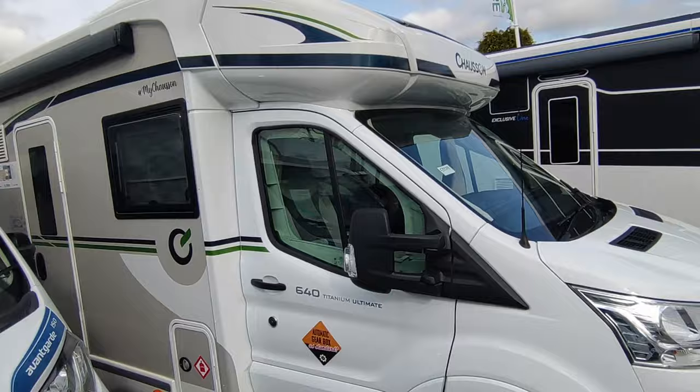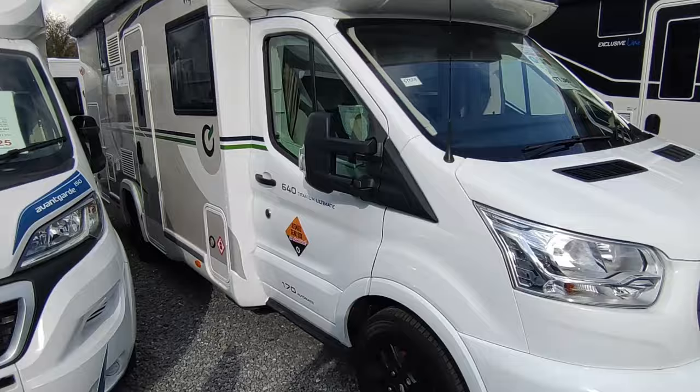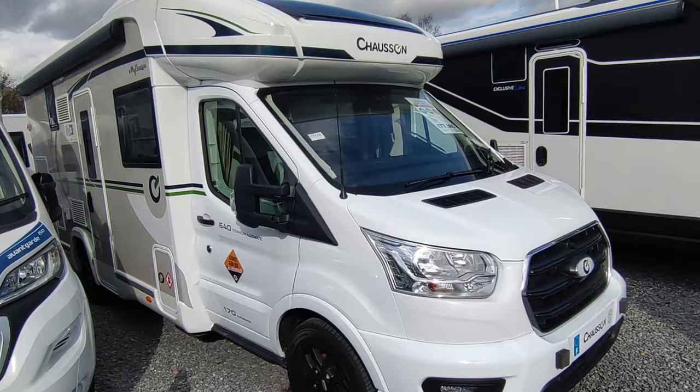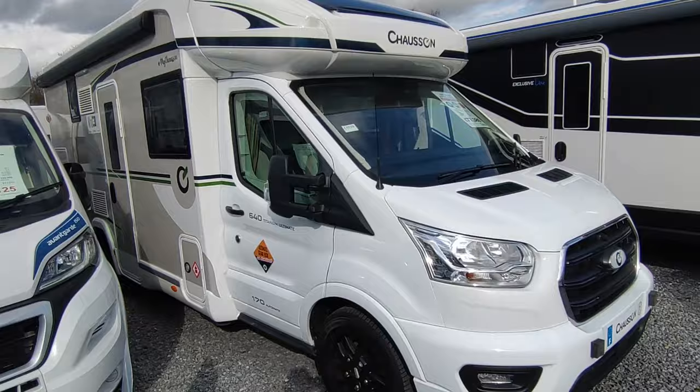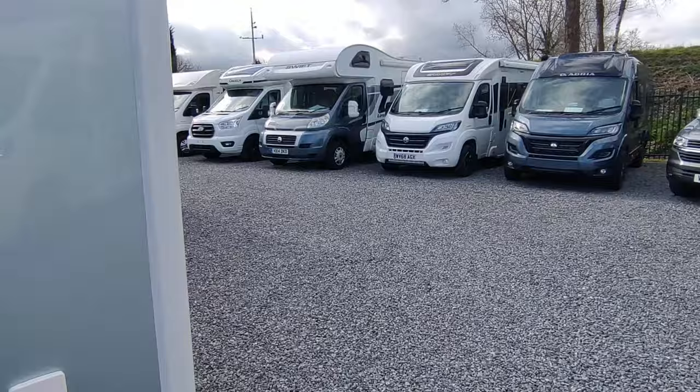Our best seller — we've pretty much sold out having sold around 40 for the year — is the seven-meter Chausson 640 Titanium Ultimate. This one was being kept for display but we might make it available — speak to us if you've got a nice part exchange or you're local. We do have others coming through including a very slightly used one. For those wanting to split the difference between the six-meter and seven-meter, I actually love the Chausson 650 Atupline.